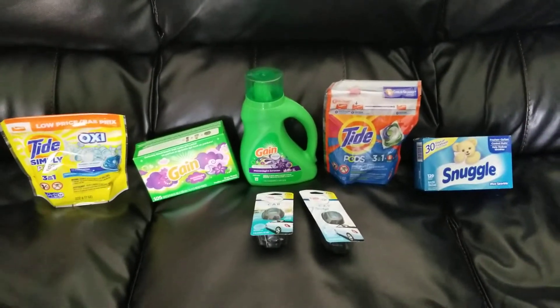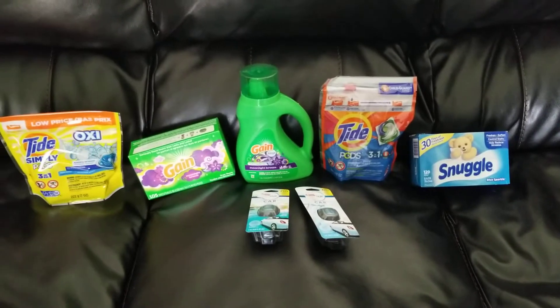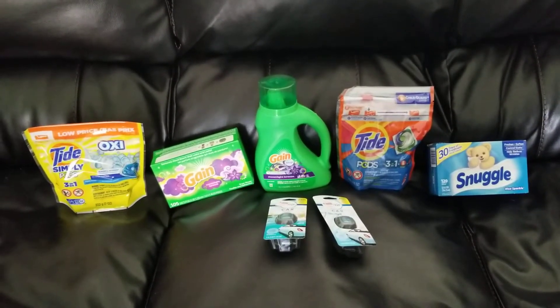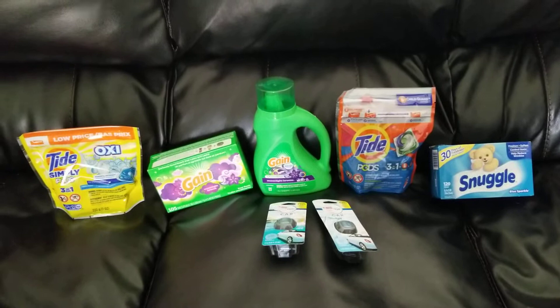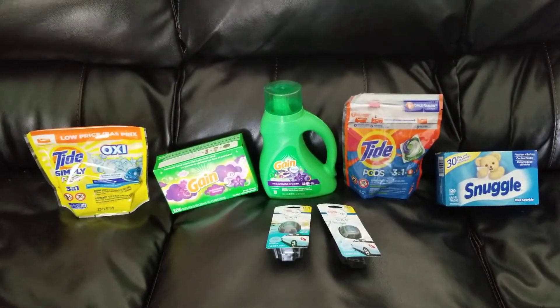Hey guys, it's Ashley. Welcome back to my channel. So I just got done at Family Dollar. They gave us a wonderful $5 off $25 digital coupon today. This whole entire transaction is all digital — no paper coupons are needed. That is the number one thing that is great about Family Dollar coupons.